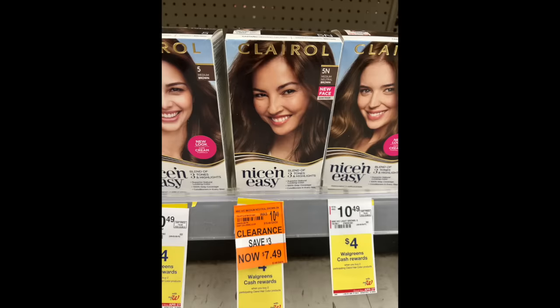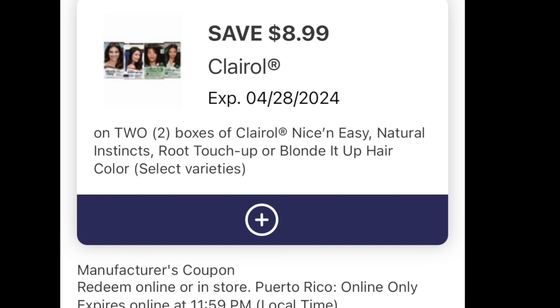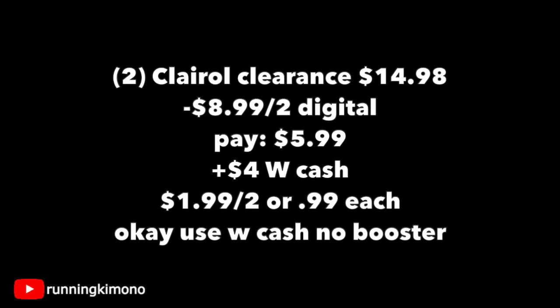You might be lucky enough to track down two clearance Clairol hair dyes priced at $7.49. The promotion is $4 Walgreens cash when you buy two of them, so make sure they're tagged because if they're tagged the store has to honor that. You might even have to look in the clearance section. We have an $8.99 off two digital coupon, and because the sum is over $8.99, this digital coupon should come off. Two on clearance is $14.98; subtracting the $8.99 off two digital, you'll pay $5.99, get back $4 in Walgreens cash, making it $1.99 for the two or 99 cents per box. It is okay to use Walgreens cash if you're doing this deal with no booster.